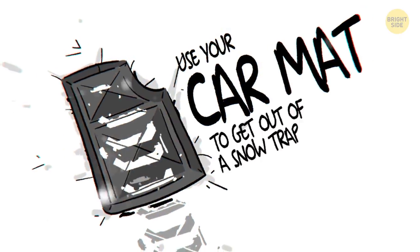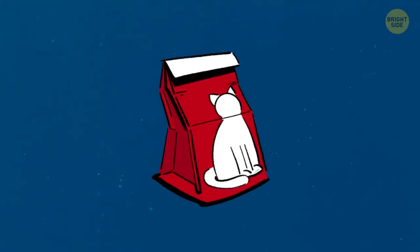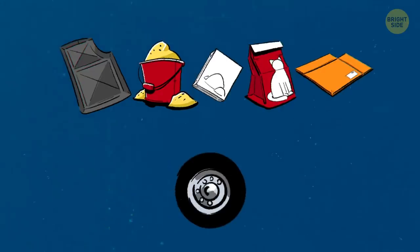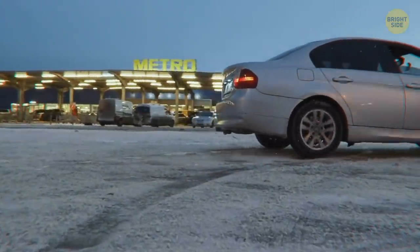Use your car mat to get out of a snow trap. If you're stuck and just can't dig yourself out with a shovel, try using your car mats, sand, salt, kitty litter, or cardboard. Shove any of it under your tires to increase traction and help them get a firmer grip. This way, you'll be able to drive out of snow in no time. Just remember to say goodbye to your car mat in the rearview mirror.